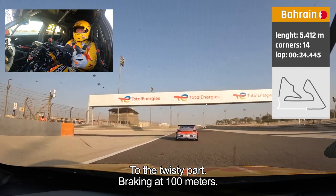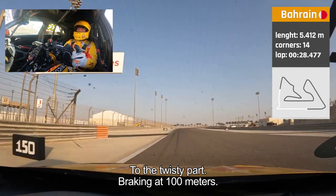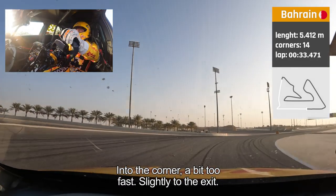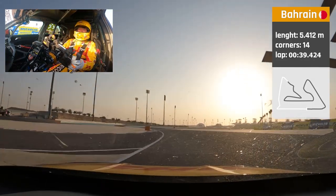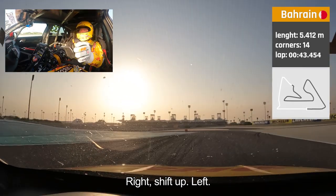Up to the twisty part, braking at 100 meters. Going into the corner a little bit too fast, slightly to the exit. Right, shift up — fourth, left.